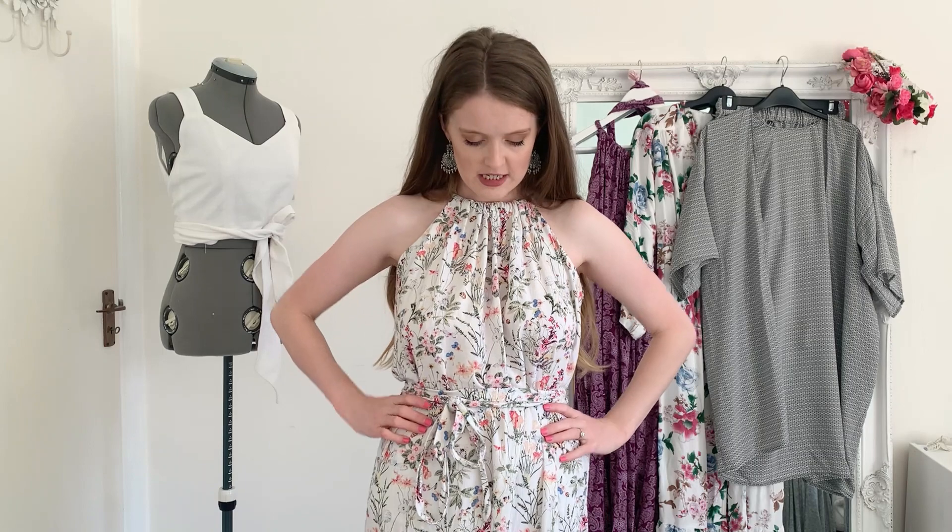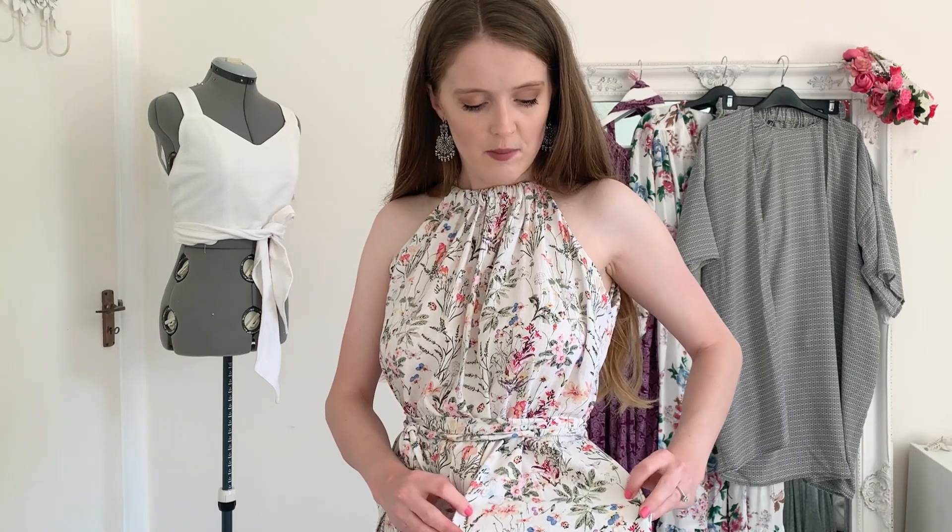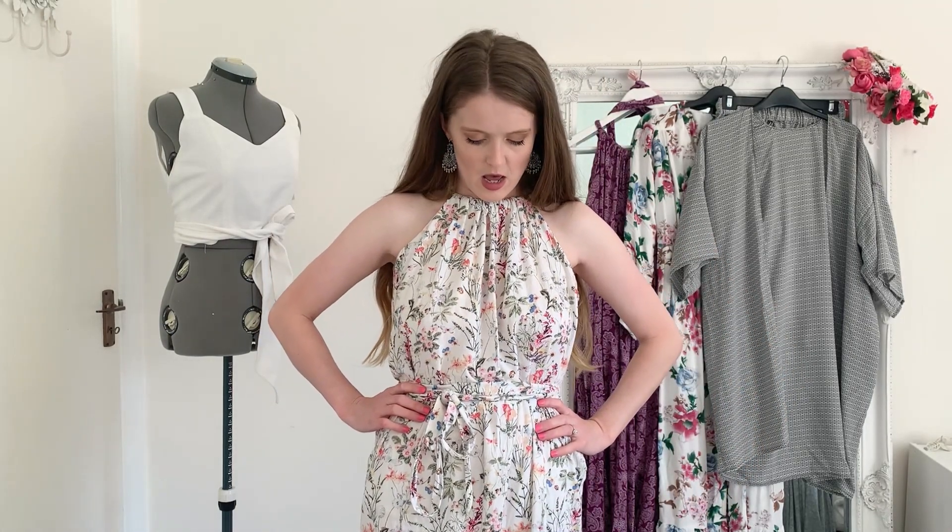Let's get started with my most recent make — I only finished this maybe a couple of days ago, so first time I'm filming it. This is a floor-length maxi dress. The fabric is from Fabrics Galore and it's currently on their website. It's a lovely floral linen and viscose mixed fabric.